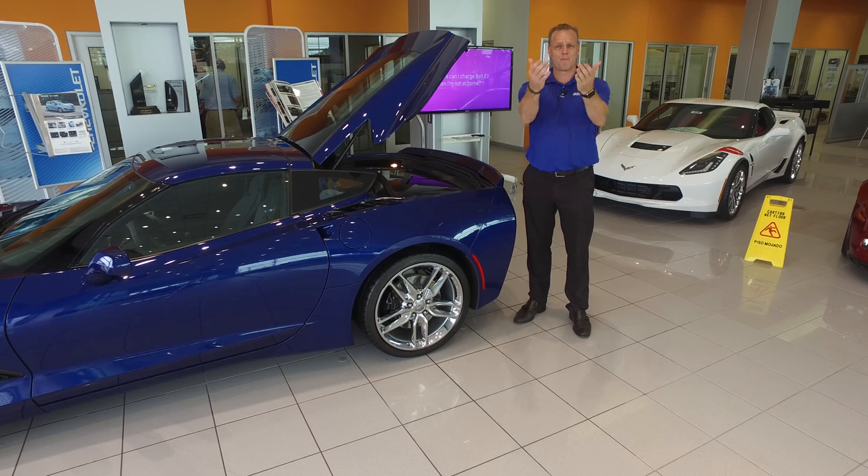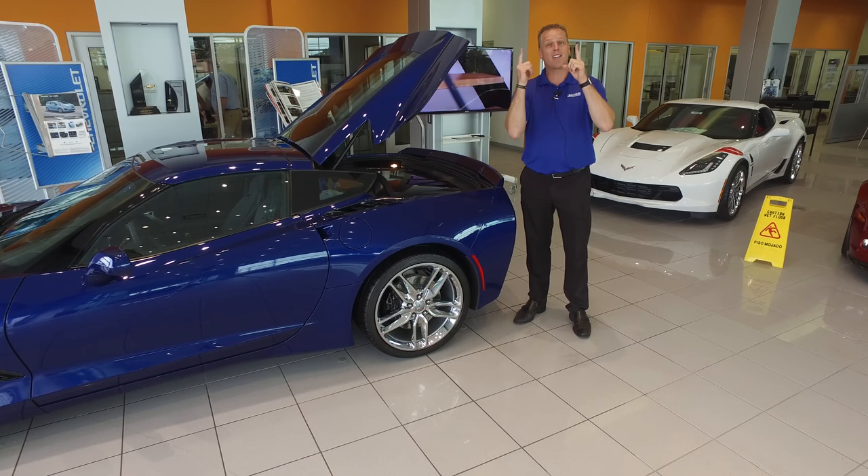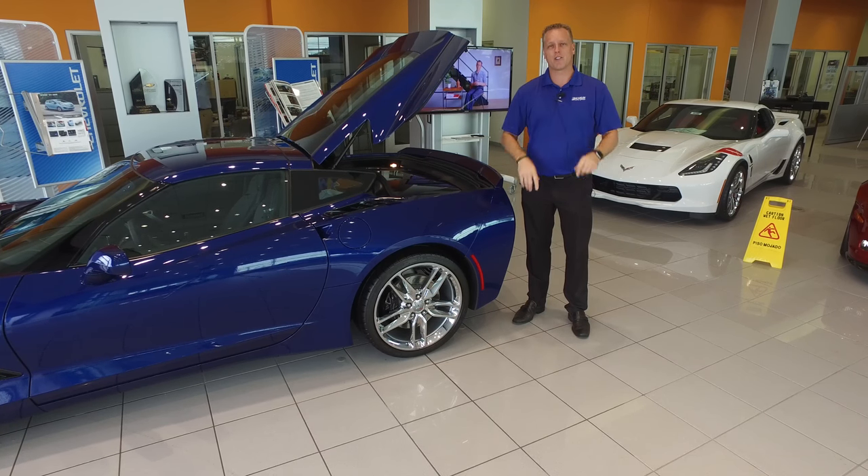So if I can help you in the car business, please come see me. Have a great day and drive safely.